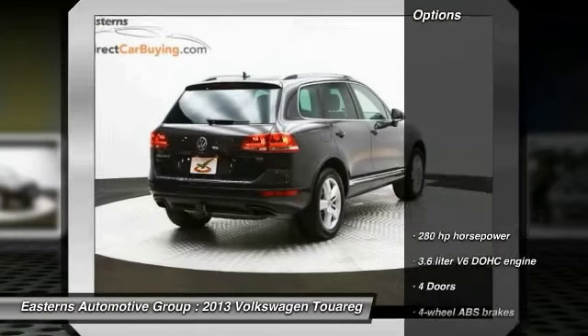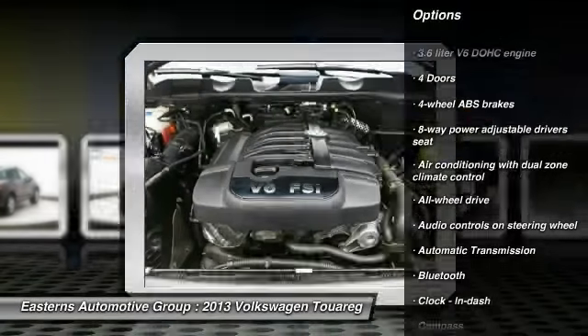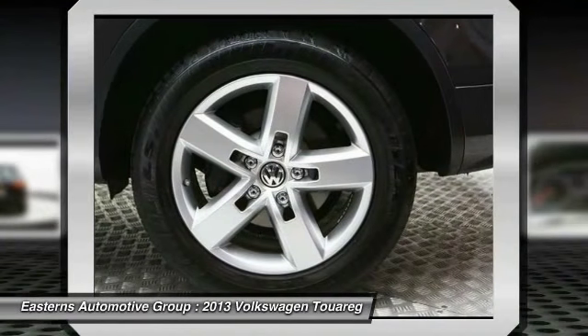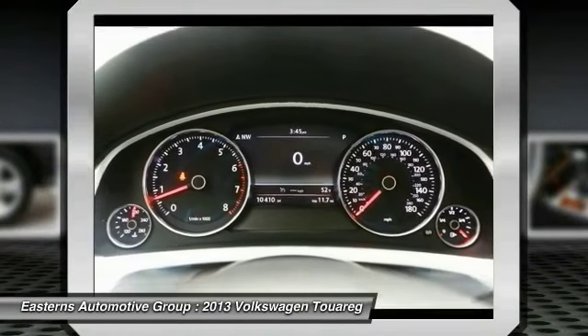Here are some of this vehicle's great options: navigation system, traction control, all-wheel drive, xenon headlights, Bluetooth, automatic transmission, cruise control, fog lamps, compass, and heated driver's seat.